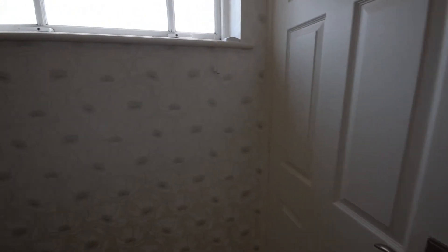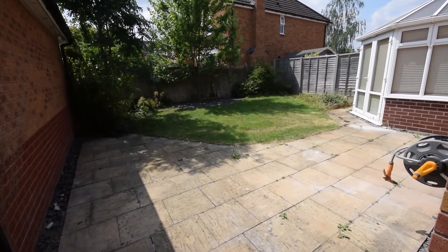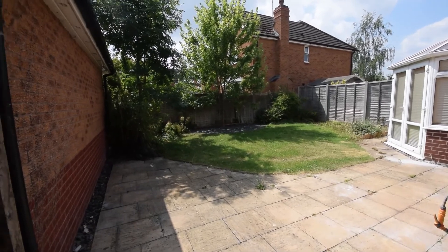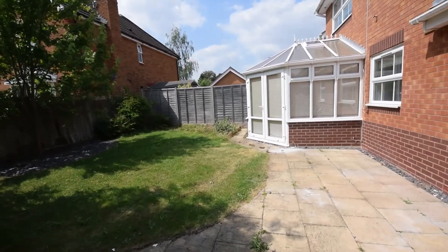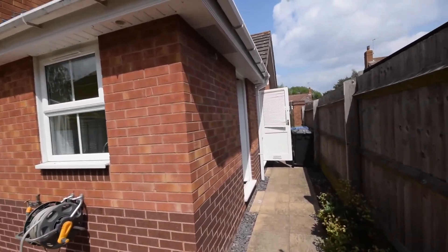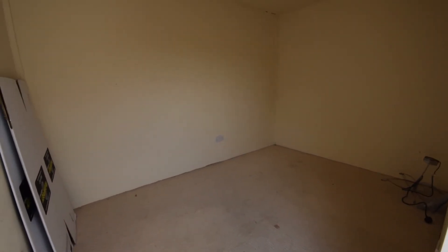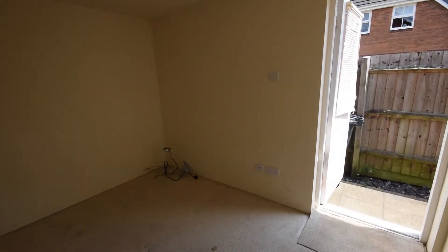Outside now to show you the garden. There's a lovely large patio area with lawn, planted with shrubs and trees. The garage has been converted, and at the front of the garage there's just a little section ready for bike storage etc.